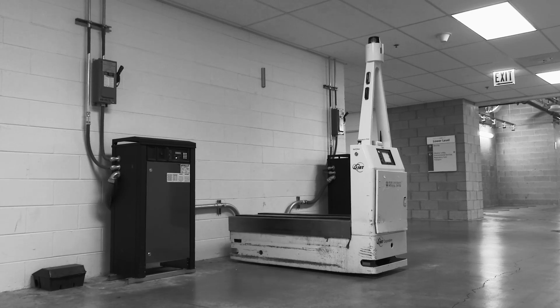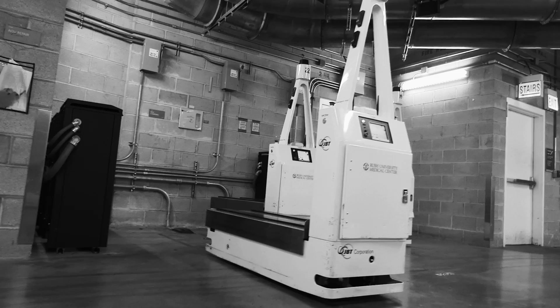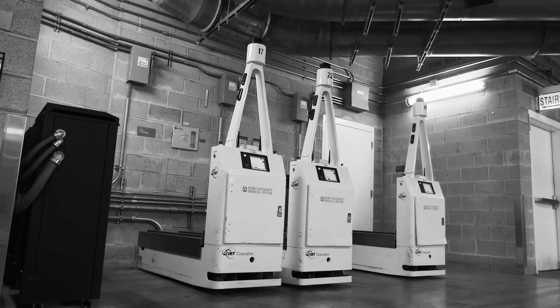The AGV will take power naps — the vehicle knows when the charge gets low, at about 50%, to go choose or select a docking station, a charging station, so it can dock and recharge itself. Currently, we have about 12 charging stations.